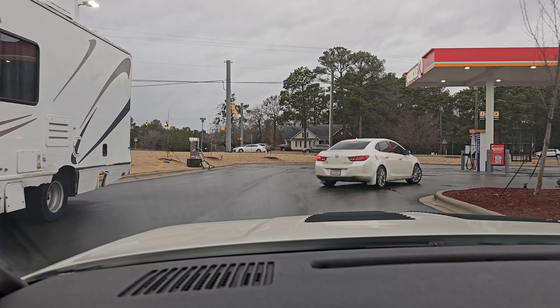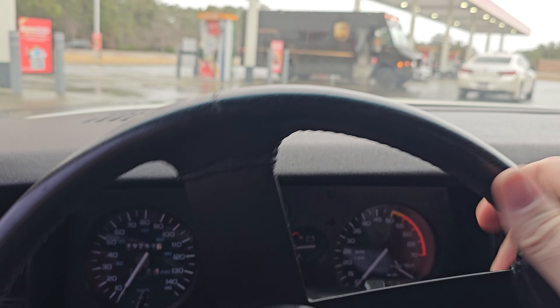And this one has 49,000 miles, which is amazing.